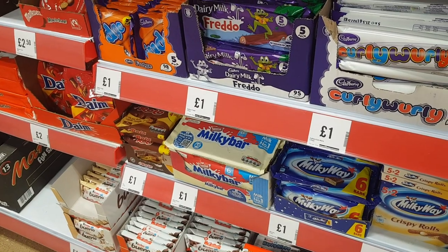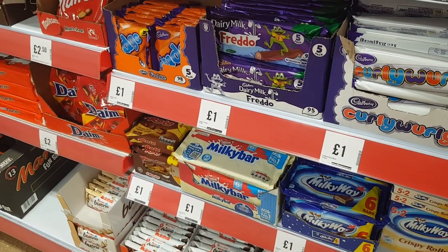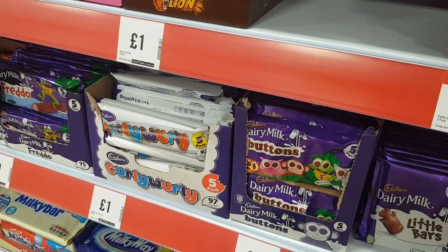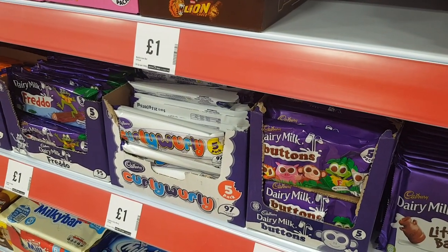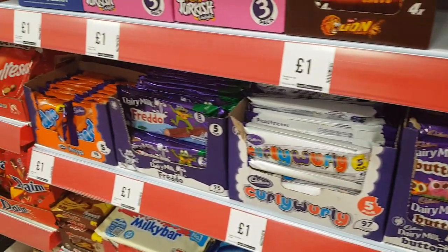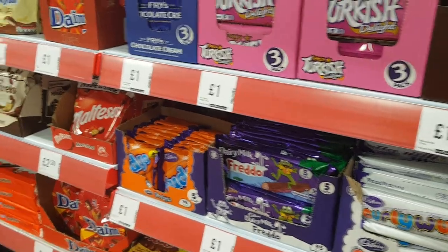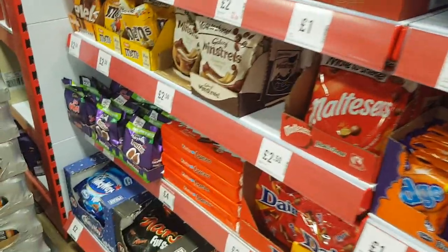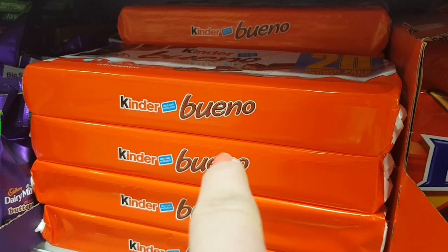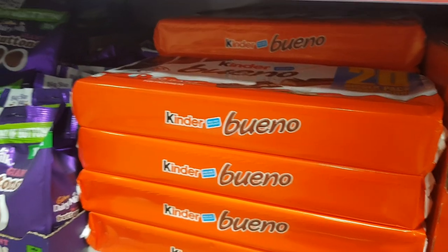Milky Way, Milky Bar — they're all a pound a pack. The Rolos are a pound a pack. Milky Bar Buttons — you get five packs for a pound. And then I love dairy milk, it's really nice but I can't eat it, which is probably a good job because I'd eat loads. Kinder Bueno big packs — they're £4.00 and you get 20 in there. That's good.